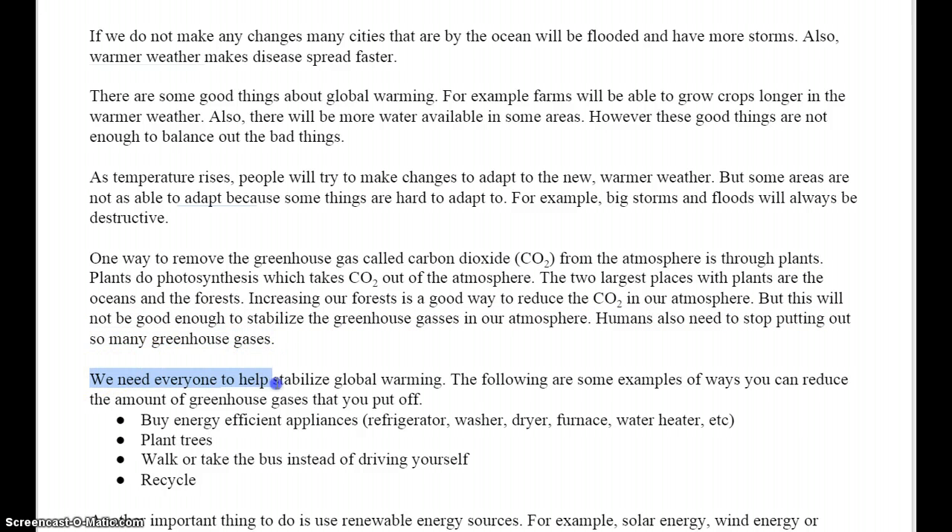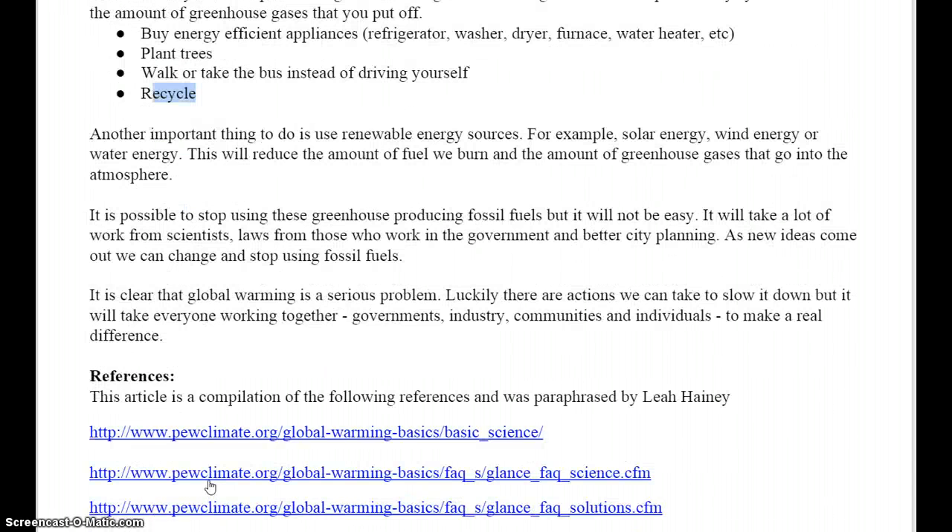We need everyone to help stabilize global warming. The following are some examples of ways you can reduce the amount of greenhouse gases that you put off: buy energy-efficient appliances like a refrigerator, washer, dryer, furnace, and water heater; plant trees; walk or take the bus instead of driving yourself; recycle. Another important thing to do is use renewable energy sources, for example solar energy, wind energy, or water energy. This will reduce the amount of fuel we burn and the amount of greenhouse gases that go into the atmosphere.